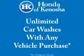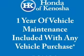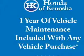Heated seats offer comfort in cold weather. This car has separate passenger temperature controls. Let the sunshine in with a sunroof. Call today to schedule a test drive.